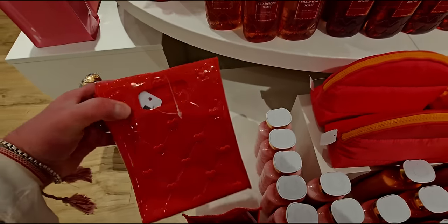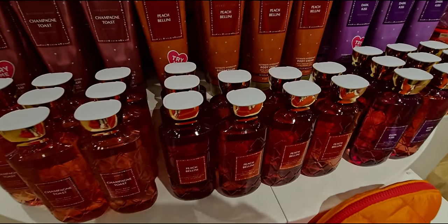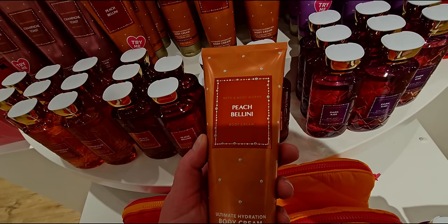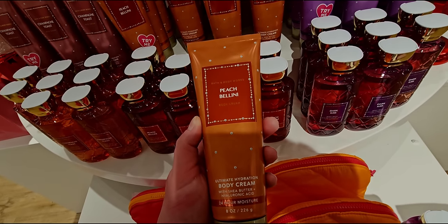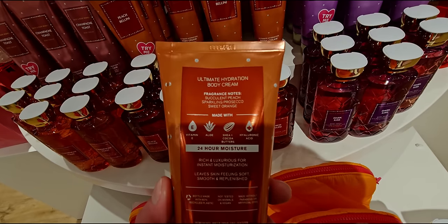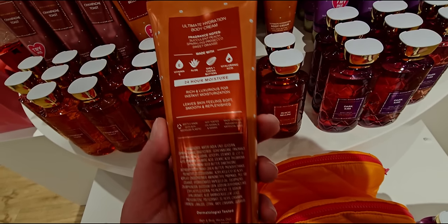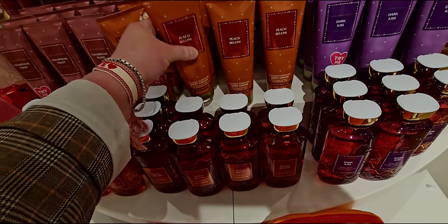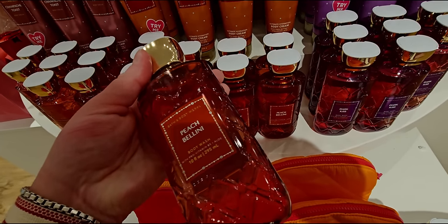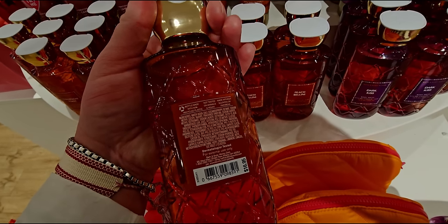Over here we have more new items. I have shown this one before — this quilted heart bag. It looks like the Bubbly Rosé packaging. Peach Bellini is now here in body care — oh my gosh, so exciting! This one has that quilted diamond pattern on it with the little outline of the frame. The scent notes are succulent peach, sparkling Prosecco, and sweet orange. They have everything here, even the shower gel — $18.95. And then Peach Bellini in the shower gel — I want to get this one. I'll definitely get at least one on the next body care sale day.